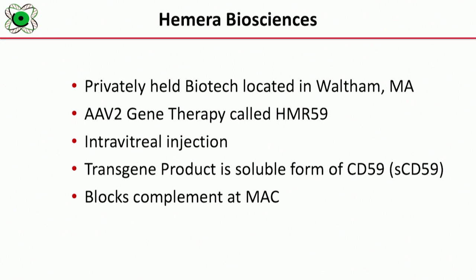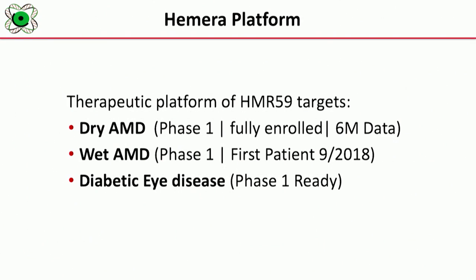We use an AAV2 gene therapy platform, which we call HMR59. It's an intravitreal injection that will be done in the ophthalmologist or retina specialist's office. The transgene product of our drug is called soluble CD59. It mimics CD59, which is a natural protein within the body. CD59, as well as our transgene product soluble CD59, blocks membrane attack complex. Our therapeutic platform is currently targeting dry macular degeneration, wet AMD, and diabetic eye disease.